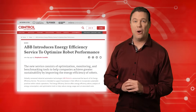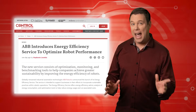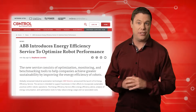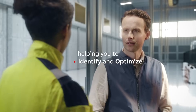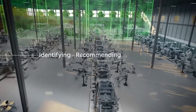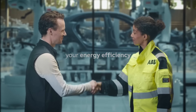Robots drive incredible human progress, yet their productivity demands massive energy. However, one company has crafted an innovative solution to tackle this challenge. ABB Robotics has launched its Energy Efficiency Service to help businesses adopt sustainable practices. The service offers energy usage analysis, optimization tools, and cost-saving strategies.